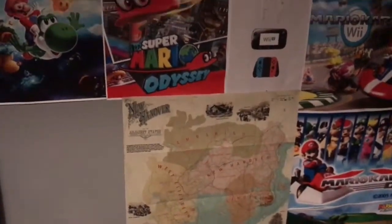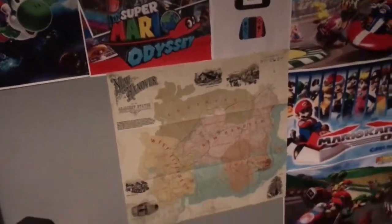We then have my Mario Kart posters going from 8 Deluxe, 7, Wii, DS, Double Dash, and down there is 64 — you're not going to be able to see it, it's very dark down there. We've also got a Red Dead Redemption 2 poster.